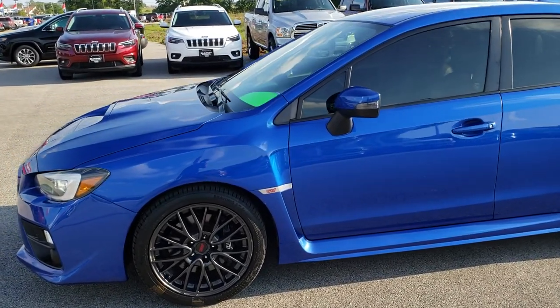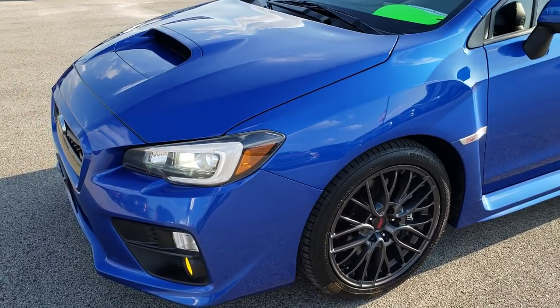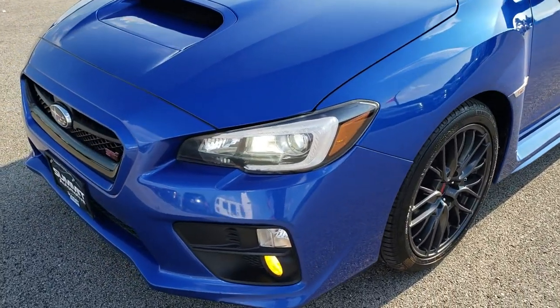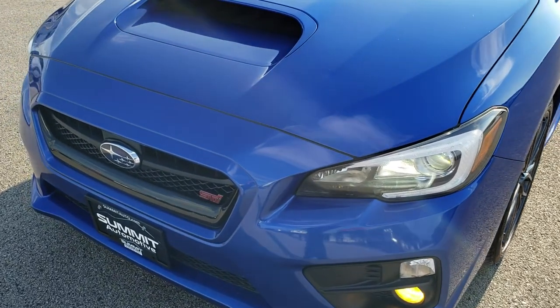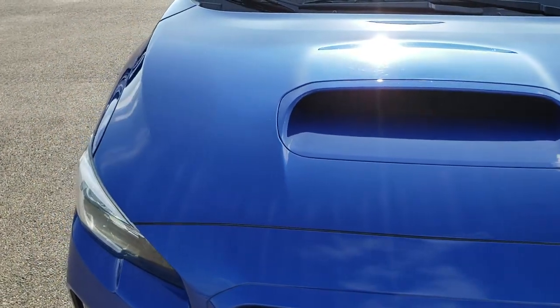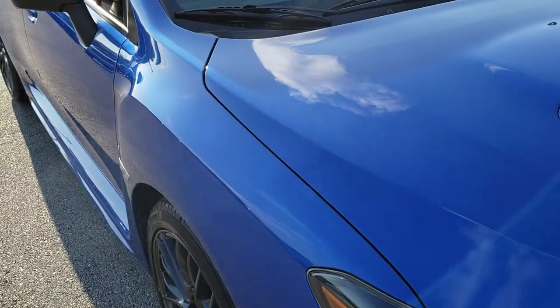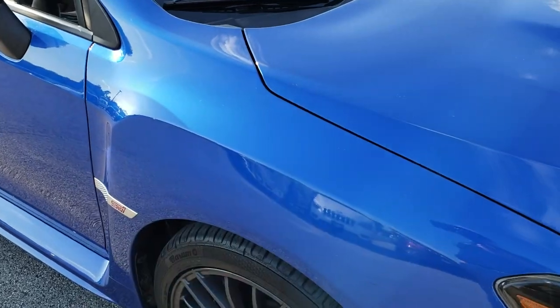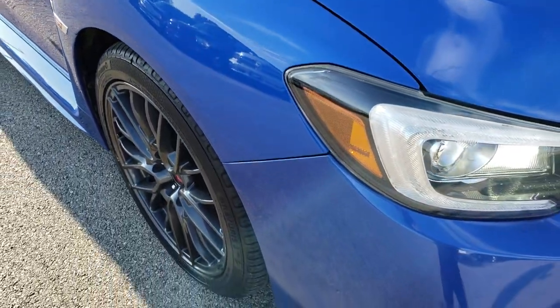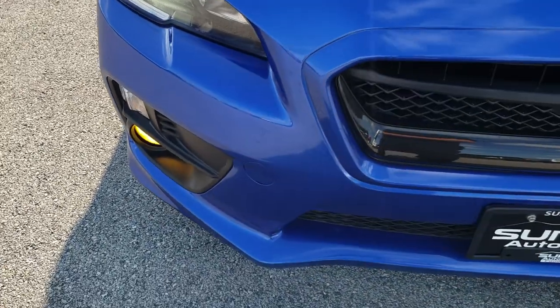This is stock number 9666. We are here at Summit Automotive in Fond du Lac, Wisconsin, your new and used sports car headquarters. Today we are checking out this super clean 2015 Subaru WRX STI. This vehicle has the 2.5 liter turbocharged four-cylinder motor.